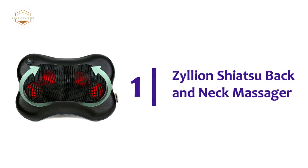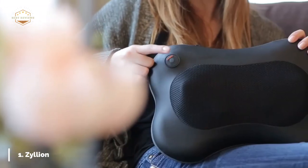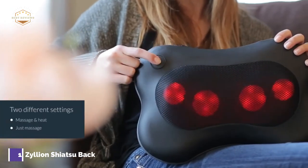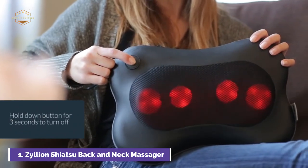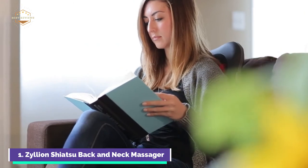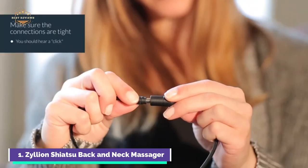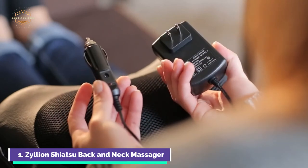The top one in our list, the Zillion Shiatsu Back and Neck Massager. The powerful three-dimensional deep kneading Shiatsu massage nodes help to relax tight and overused muscles. The compact, ergonomic pillow massager fits comfortably behind the neck and can also be used to contour your lower back, abdomen, calf, and thighs. It can be used to soothe sore muscles and can be switched on and off with ease.